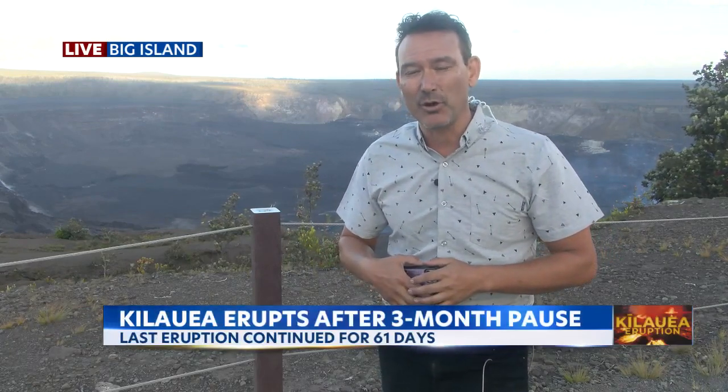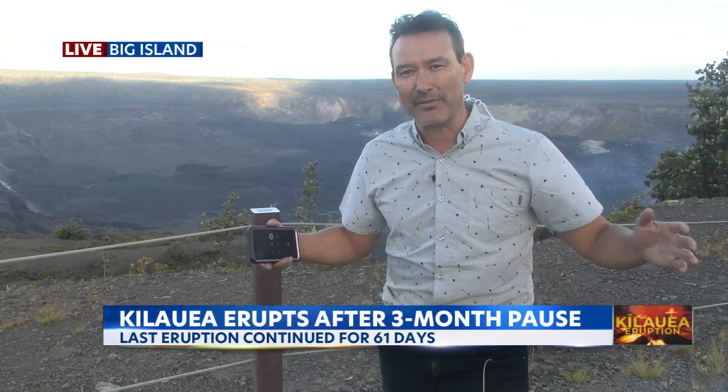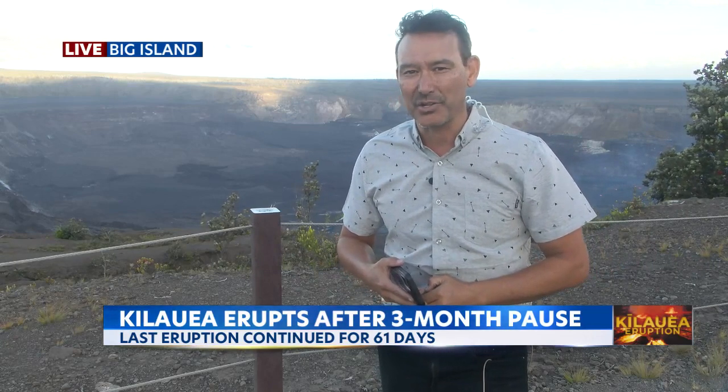You don't want to miss us, especially at KITV4 News at 10 and at nine o'clock on KIKU, because we're going to have some shots up here at Volcanoes National Park of the caldera and the glow — you're going to see it all. Stay with us. Jeremy Lee, KITV4 Island News, reporting live from Volcanoes National Park.